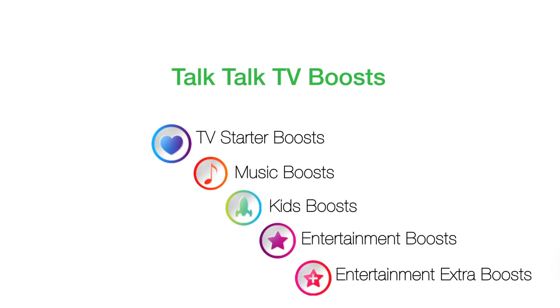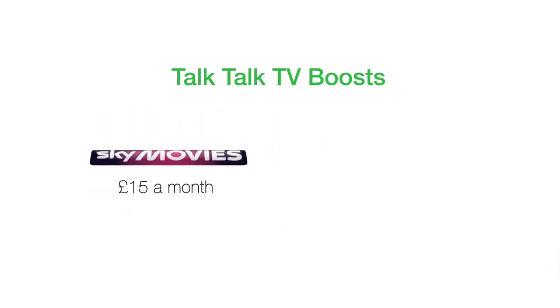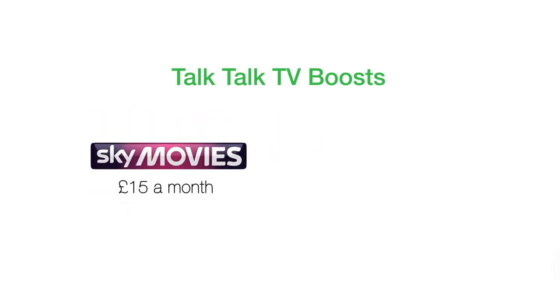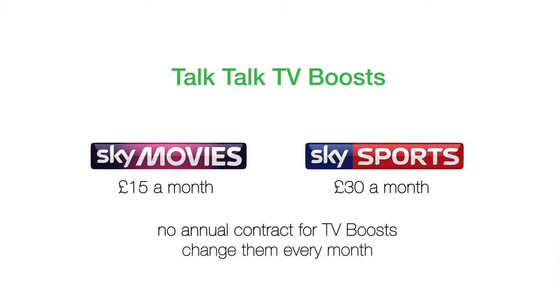children's TV, music or movies. Or get more entertainment, kids, music and factual channels for £15 a month with the Entertainment Extra boost. You can even add the complete Sky Movies package of 11 film channels or all Sky Sports channels including Sky Sports F1 and Sky Sports News for just a month to keep the family happy or watch unmissable sporting events.